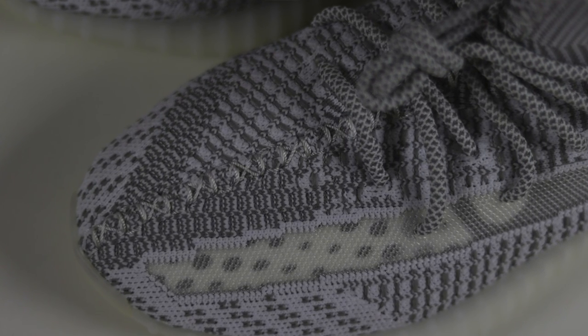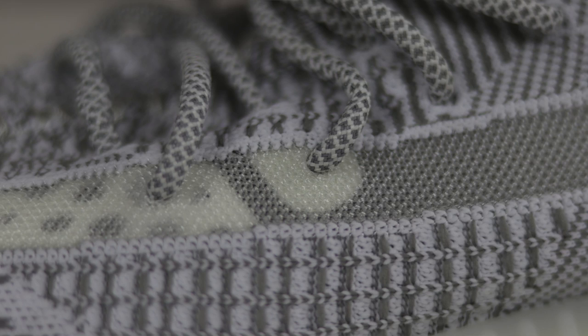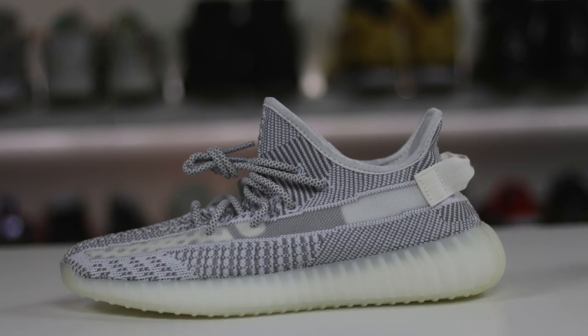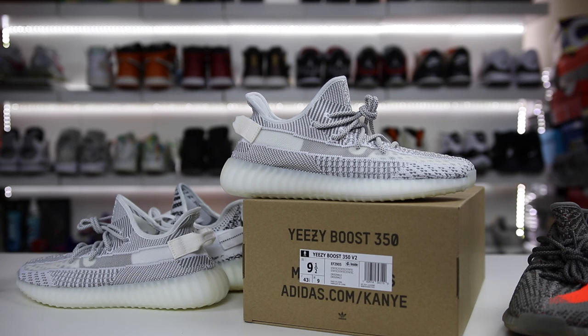Anyway, those are my thoughts on the new static colorway of the Yeezy Boost 350 V2. I'm happy I got mine so fast — the shipping was super quick. Leave some comments with your thoughts. Subscribe and hit the notification bell if you want to be notified when videos go live. Thank you again for watching — have a great rest of the day. Peace guys.